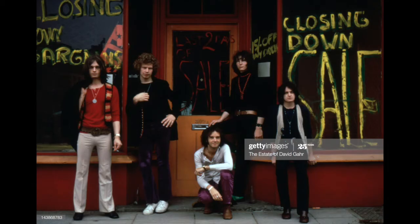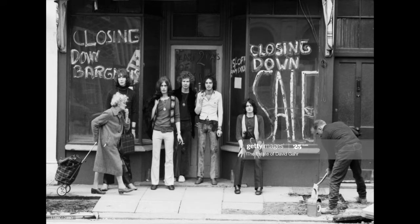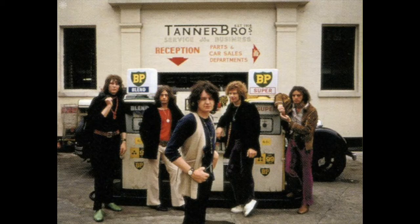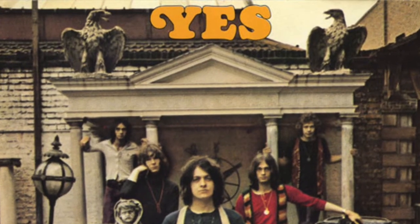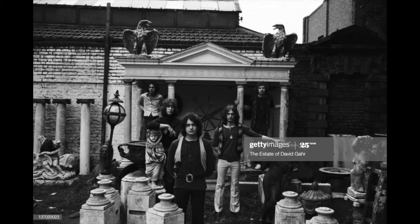During the shoot, they went to various sections around London. Beyond the main album cover location, there are pictures of them walking over a street and in front of what looks like a garage. Looking at other images from a Google search of David Garr's pictures, we get a slightly larger scale view of the location, including a wider shot of the band that shows more of the setting.